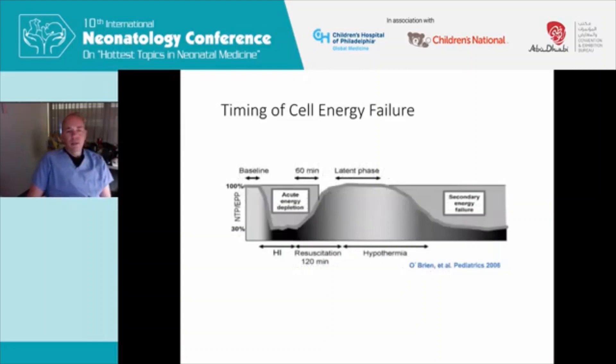We're going to start here with what we know about energy failure after hypoxia in the central nervous system. This article was published in 2006 in Pediatrics and is one of the really seminal beginning articles I turn to when looking at the physiology of hypoxia and brain injury. After a baseline of normal energy production and an induced hypoxic event, you have an immediate period of energy depletion. Then there's a resuscitation and a latent phase during which you are trying to prevent, with hypothermia, this secondary energy failure.